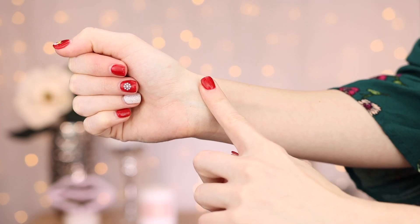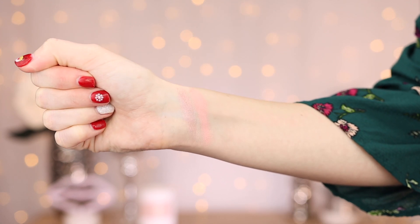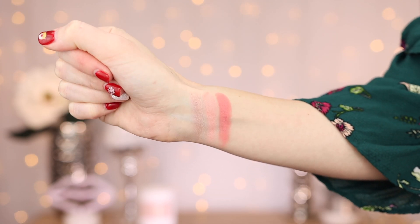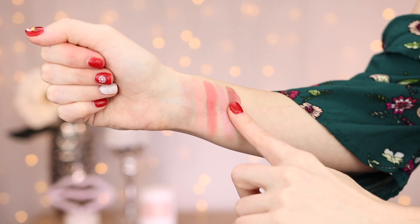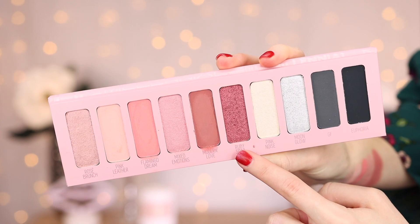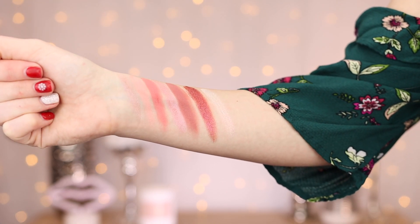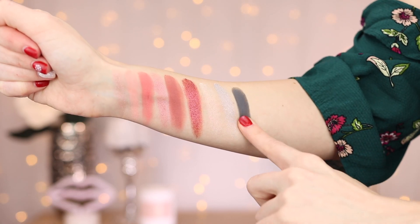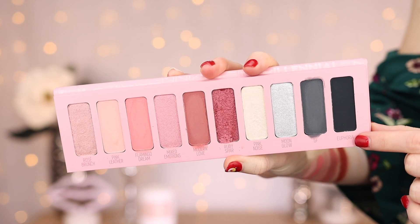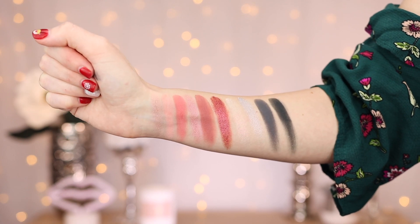First up we have Rosé Brunch, Pink Leather, Flamingo Dream — that swatched very nicely — Mixed Emotions, Modern Love, Ruby Spar — wow, that's gorgeous — Pink Noise, it's like a duochrome. I feel like it almost looks green if you tilt it a certain way, but it is a pink shade. Moon Glow, GF, and Euphoria. So there are the shades swatched. I'm very impressed by these swatches. The quality feels amazing. And I actually think the palette looks a lot prettier swatched. I really do like the color story.